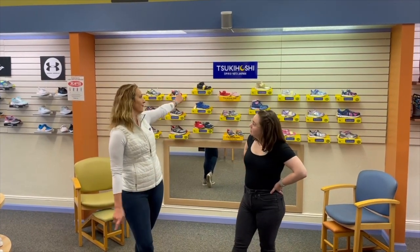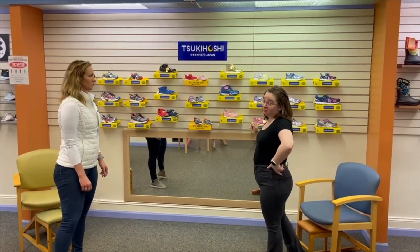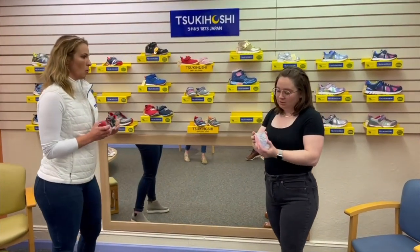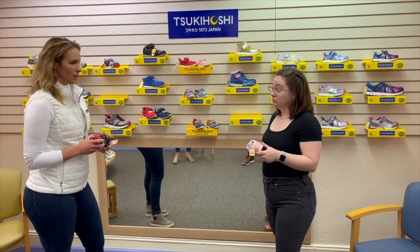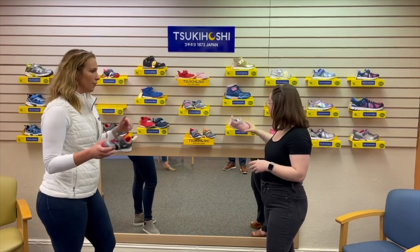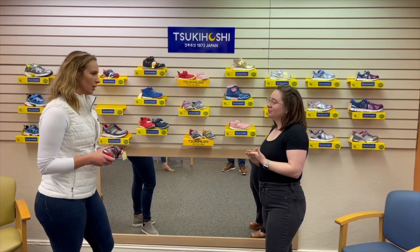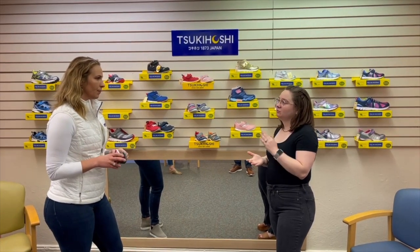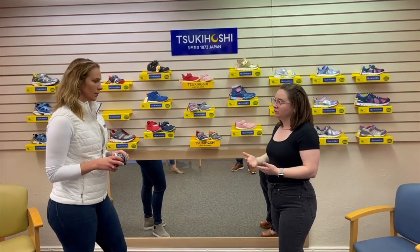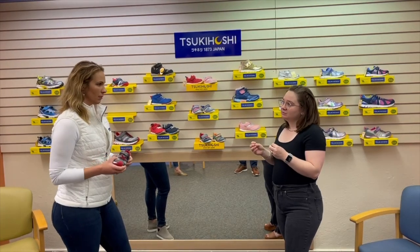Amelia, what do we got here? This is Skechers — Skechers is our number one selling brand for kids. They're super soft and flexible, and they are all machine washable, which is a huge thing. So you said they're flexible — why is that important for a kid's shoe? Children need that flexibility for that nice fluid motion of the foot, the normal motion of the foot.